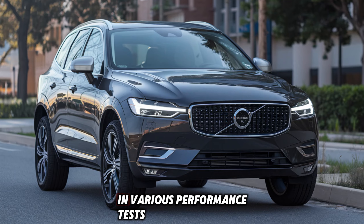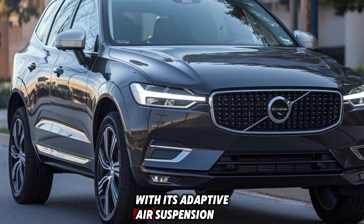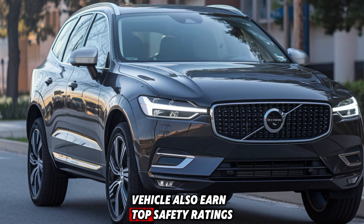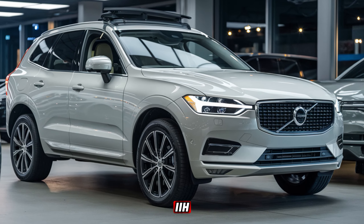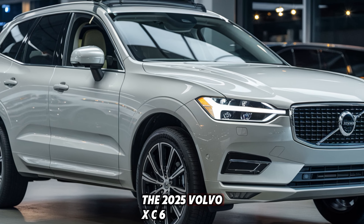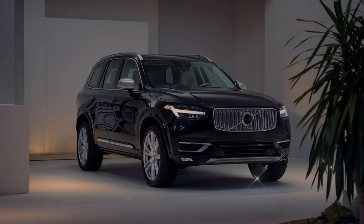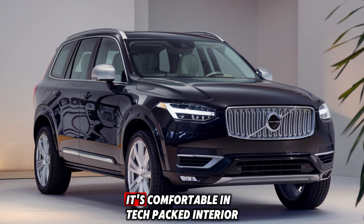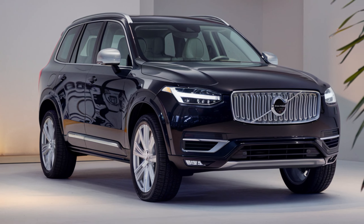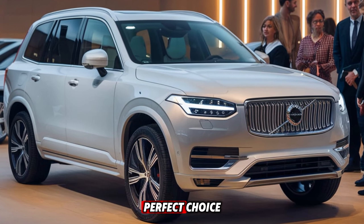In various performance tests, the XC660 showed excellent braking power, with its adaptive air suspension ensuring a smooth ride even on rougher terrains. The vehicle also earned top safety ratings from both the NHTSA and IIHS, further cementing its reputation as one of the safest SUVs on the market. The 2025 Volvo XC660 remains a strong contender in the luxury SUV segment. Whether you're interested in its eco-friendly plug-in hybrid option, its comfortable and tech-packed interior, or its safety features, this SUV offers something for everyone. If you're looking for Scandinavian sophistication mixed with practicality, the XC660 is the perfect choice.